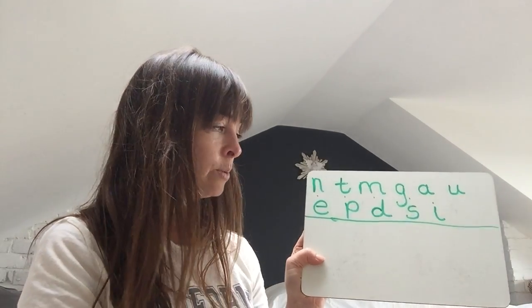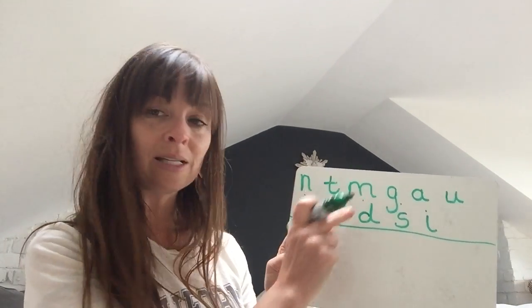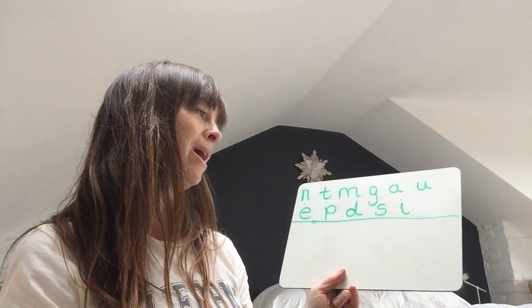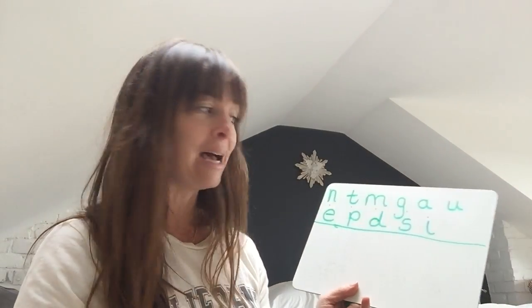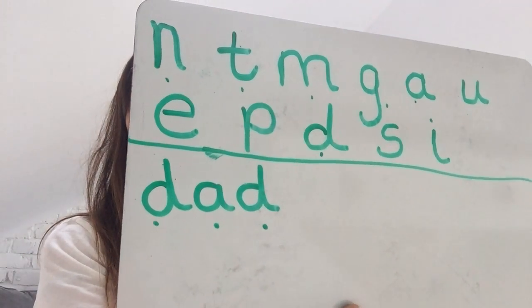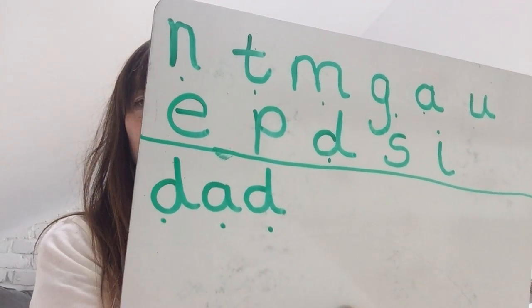We've done the sounds — now we're going to use these sounds to put them together to build some words. The first word I'd like you to write is 'dad'. So we're going to be using D, A and then D again. Have a go at doing it on your own — pause the video if you need a bit more time. And then you can check with me to see you've got it right — it should look like that. Very good.